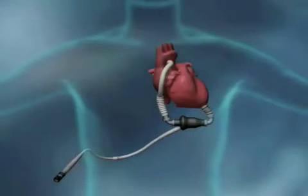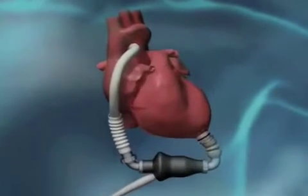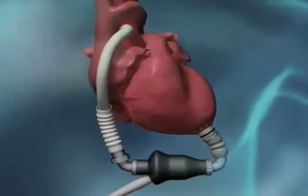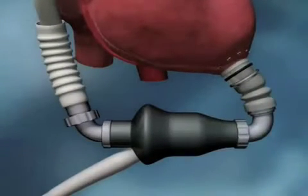An LVAD, which stands for left ventricular assist device, is a small, completely implantable mechanical blood pump which we surgically implant just at the very bottom part of the patient's left chest. It connects to the heart — the apex of the left ventricle, which is the main pumping chamber of the heart. It helps pull the blood out of that chamber, and then the pump pumps the blood into the aorta, so it more or less bypasses or assists the left ventricle in its ability to pump blood.